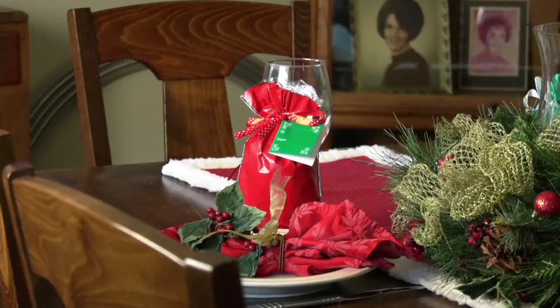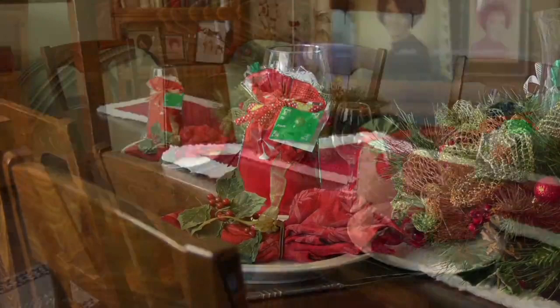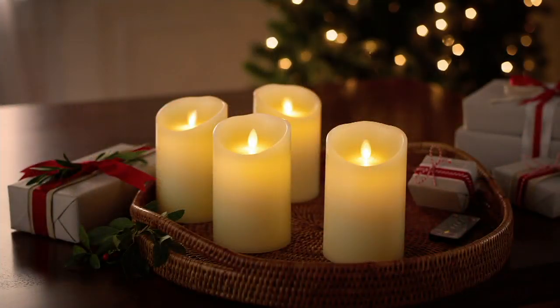Coming up next from Luminara — these are stunning. A set of four flameless candles in different sizes.